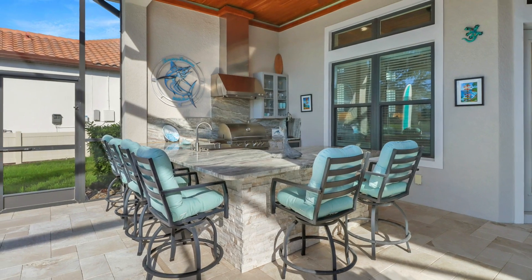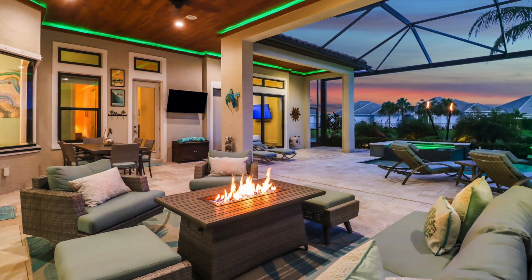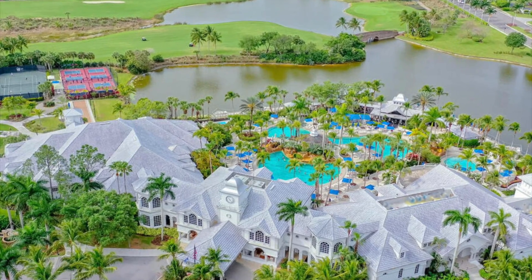A custom outdoor kitchen is fully equipped, and you'll also enjoy an outdoor living area, dining area, and a custom outdoor surfboard shower.